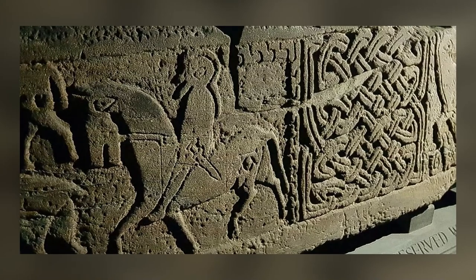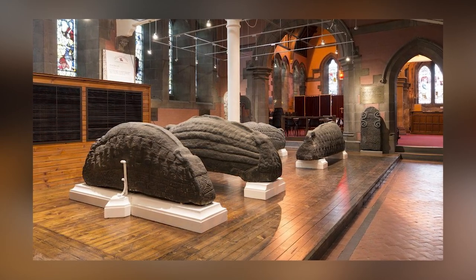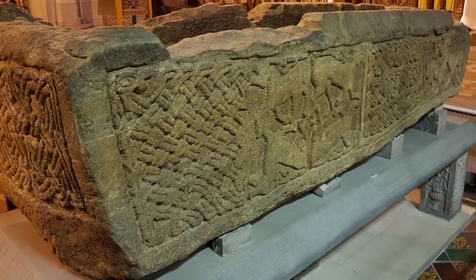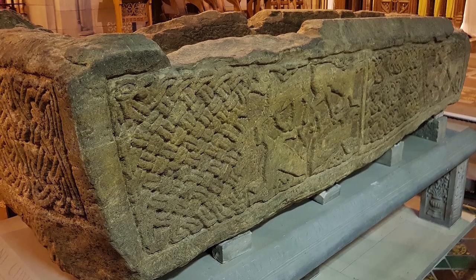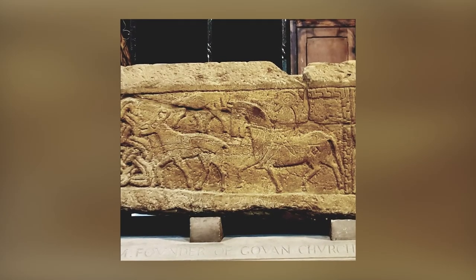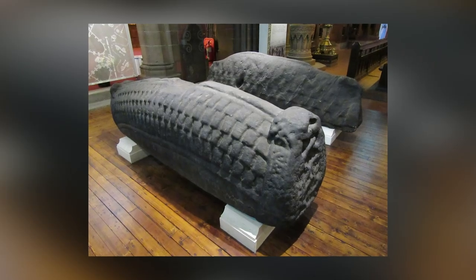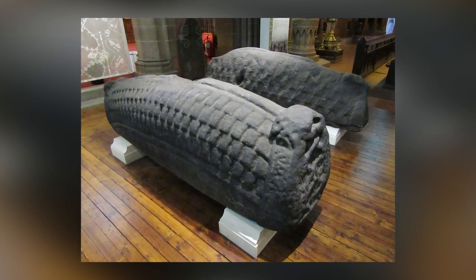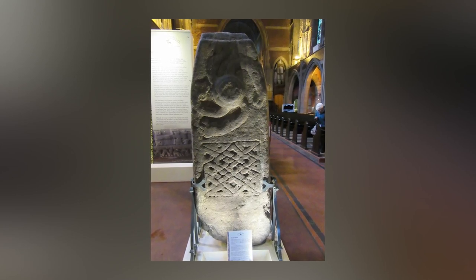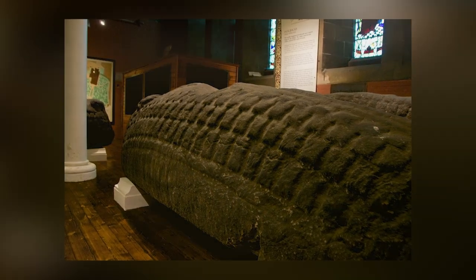Although the stones are referred to collectively, they differ in design and function quite significantly. Five of them are hogback stones, so-called because they're shaped to look like the backs of wild hogs or boars. One of them is actually a stone sarcophagus — legend has it that the bones of King Constantine were once contained in it, although there is no solid evidence to back up that claim. Incredibly, a 14-year-old school student located three previously unnoticed stones in the Govan area in March 2019, and experts believe they might qualify to become part of the same collection.